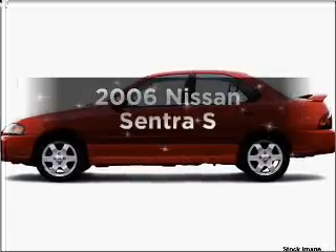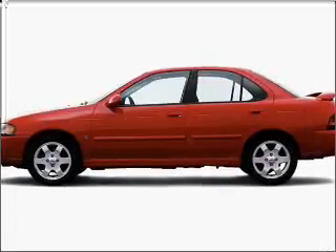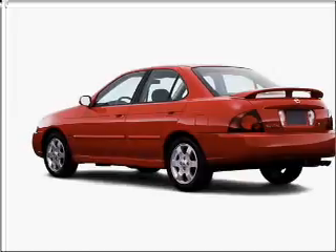Presenting the 2006 Nissan Sentra. If you're looking for a first-rate auto, this one could be yours today.